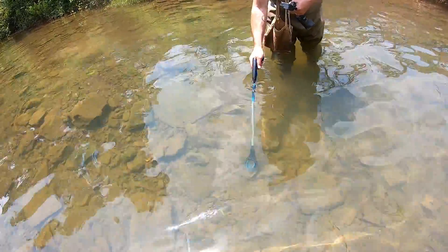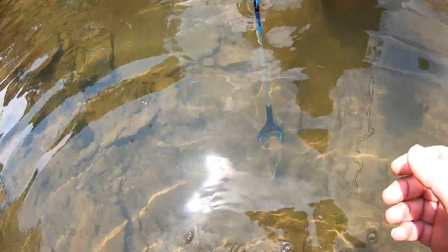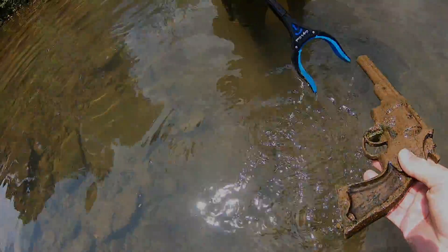This week on Adventure Archaeology, we spend several days in the local Alabama creeks in search of lost history. We find a few pretty cool things along the way.